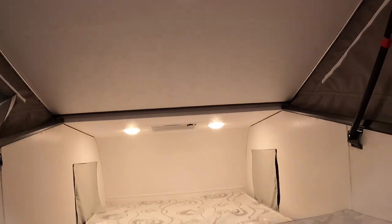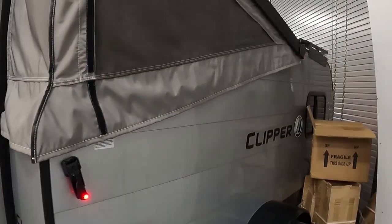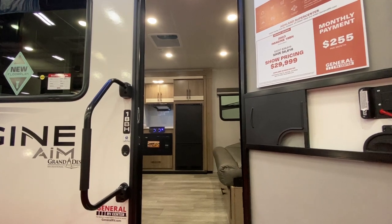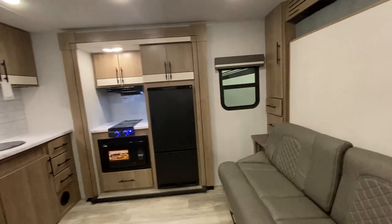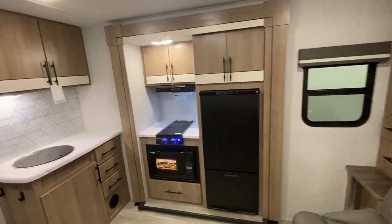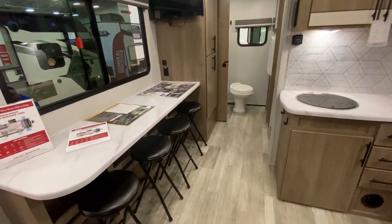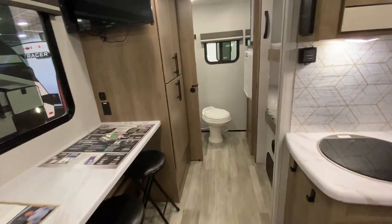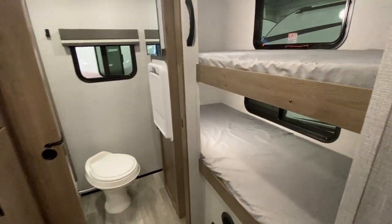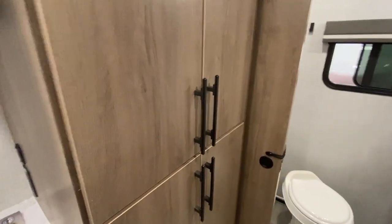As a nice upgrade from a tent, this Clipper is pretty interesting. We like Grand Design campers, and the smaller AIM line is interesting. This is a 15BH, and what makes it really interesting is a tabletop in place of a dinette — it might be the perfect place if you need to do some work on the road. Additionally, it does have a Murphy bed and two single bunks.